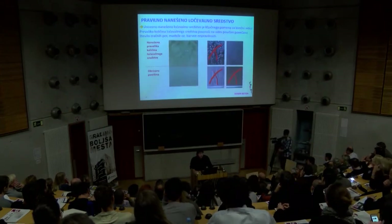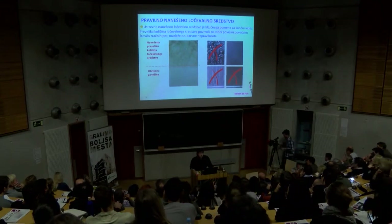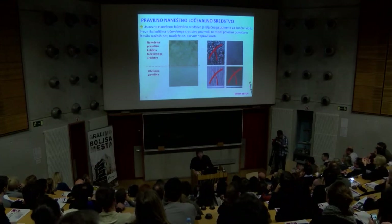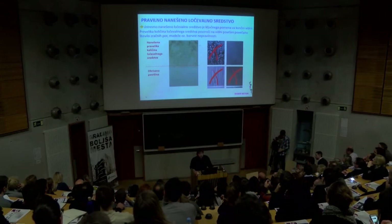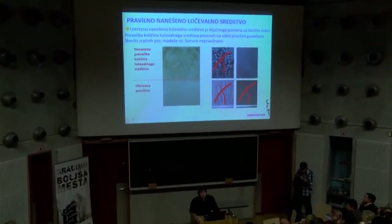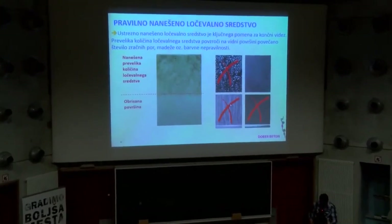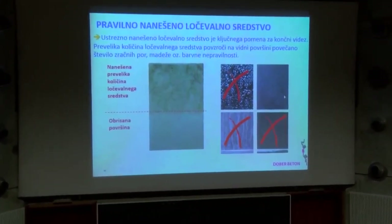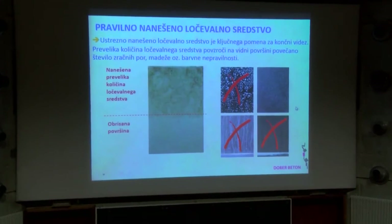Zelo veliko vpliva ima, kako se nanaša. Na tej sliki je bil sloj emulzije preobilno nanešen, potem so ga obrisali – na površini se vidi, da je obrisna površina boljša. Kaj se zgodi, ko se poškropi prevelike kapljice – ko opaž dvignete, vse steče dol in te stvari se preslikajo na beton. Mora biti ravno pravo našpricanega – počakati je treba 5–10 minut, potem te bele pikce postanejo prozorne. Je pa seveda to en tip ločevalnega sredstva – druga fabrika, malo drugega, pa so neka druga pravila.